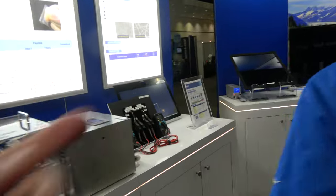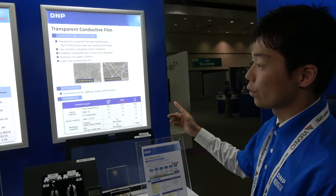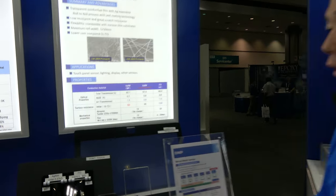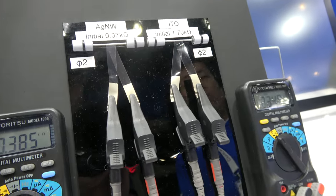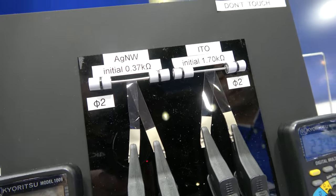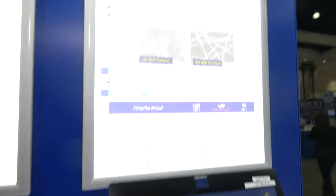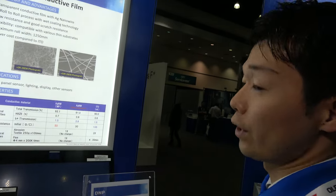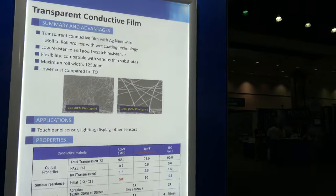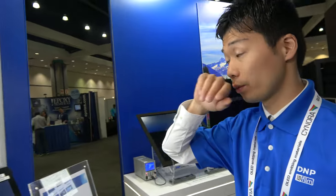This conductive film is used for the touch sensor. Conventional ITO films deteriorate by folding, so this is our silver nanowire film — we maintain raw conductivity after folding. We are now mass-producing the silver nanowire films.